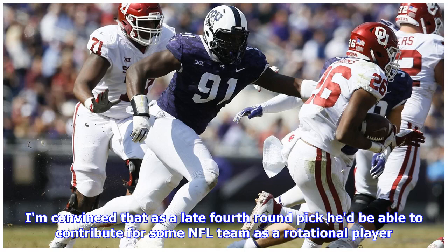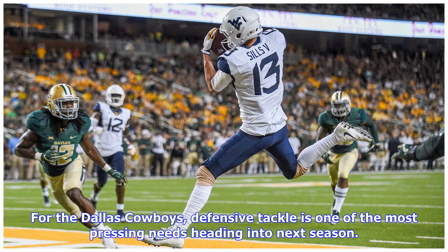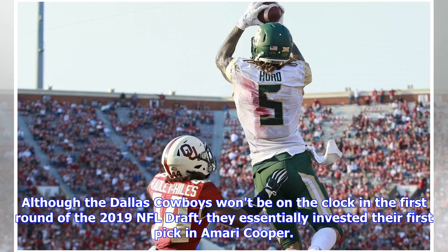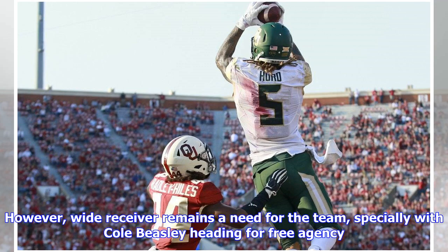As a late fourth-round pick, he'd be able to contribute for some NFL team as a rotational player. For the Dallas Cowboys, defensive tackle is one of the most pressing needs heading into next season — a need that should be addressed before the fourth round. Although the Dallas Cowboys won't be on the clock in the first round of the 2019 NFL draft, they essentially invested their first pick in Amari Cooper. Wide receiver remains in need for the team, especially with Cole Beasley heading for free agency.